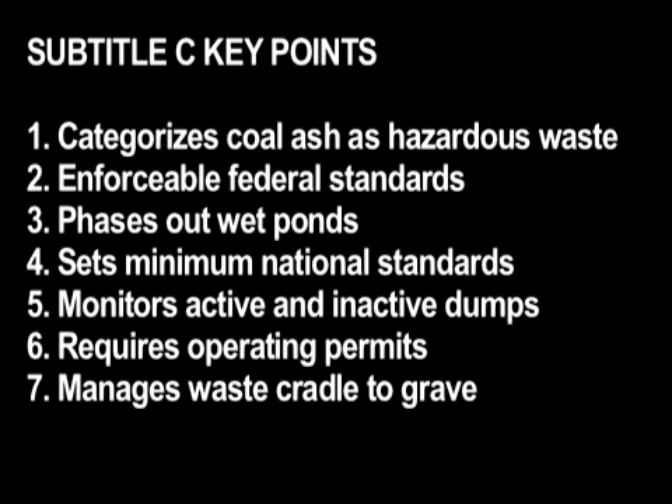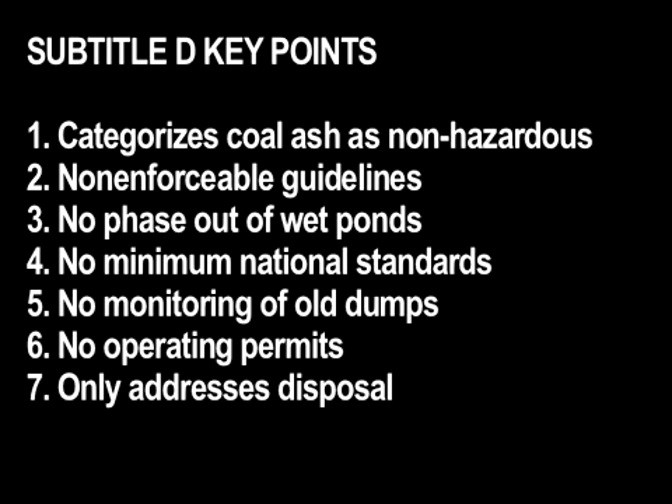The US EPA has proposed two competing sets of rules to begin regulating coal ash. One proposal, known as Subtitle C, is favored by most citizens and environmental groups. It classifies coal ash as a hazardous waste, requires operating permits, and contains minimum standards that are federally enforceable. The other proposal, known as Subtitle D, is favored by industry. It categorizes coal ash as non-hazardous, provides guidelines that are not enforceable, sets no minimum federal standards, and only addresses coal ash disposal.